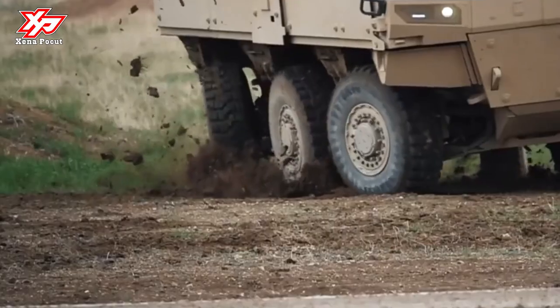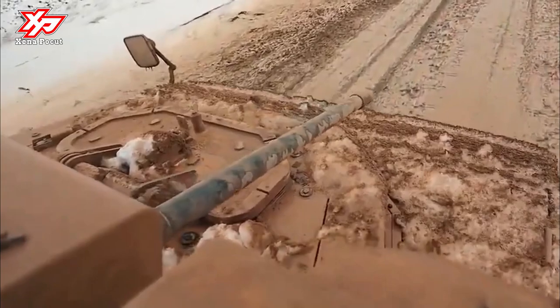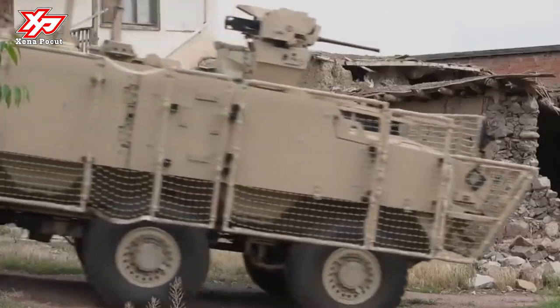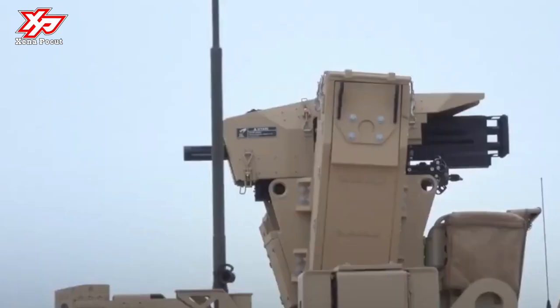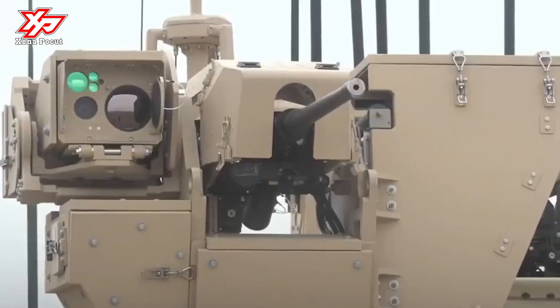Two-axis stabilization allows firing on the move, and the high maximum elevation of the guns enables engaging targets on high grounds and building tops. The PARS IV-6X6S OPS vehicle provides an unmatched optimum combination of the survivability of an MRAP and the tactical mobility of a wheeled armored combat vehicle.